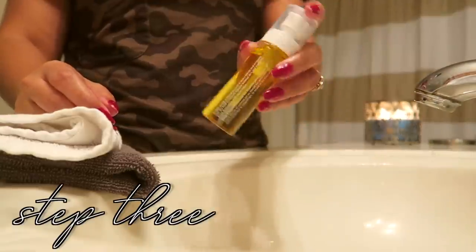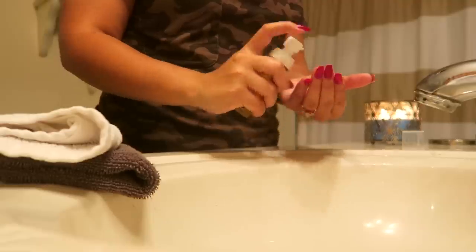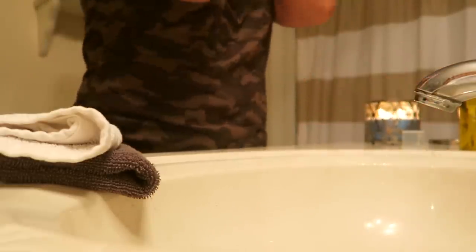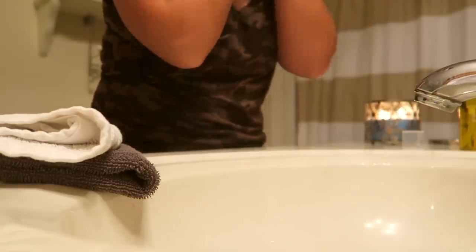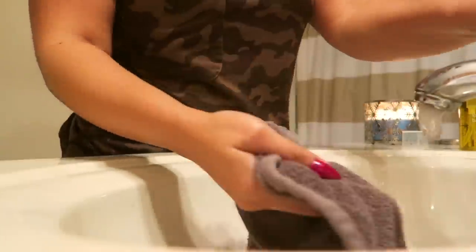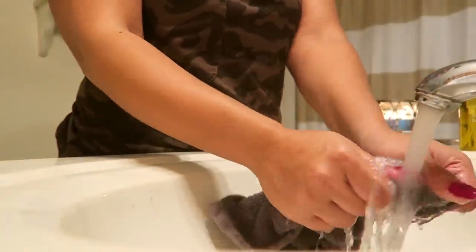To pre-cleanse, you can definitely just go straight in with this oil — I love this stuff, it just melts all the impurities and makeup off your face. I do like to pre-pre-cleanse when I have a lot of eye makeup on, but you can definitely just go in with this step before your main cleanse. This stuff is awesome — I'll have everything linked down below so you can find any of these products.